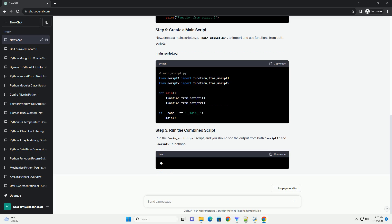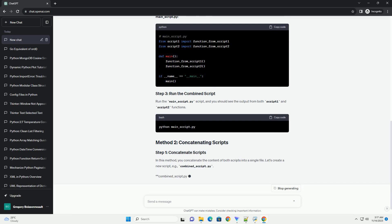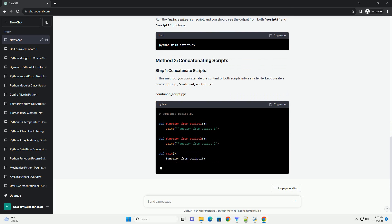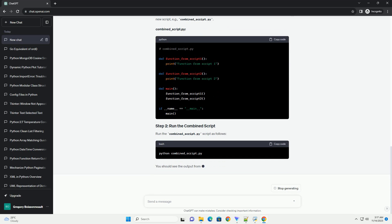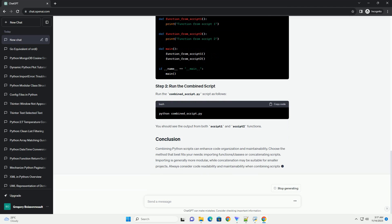With script1.py and script2.py ready, create a main script — for example, main-script.py — to import and use functions from both scripts. Run the main-script.py script and you should see the output from both script1 and script2 functions.